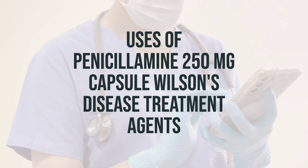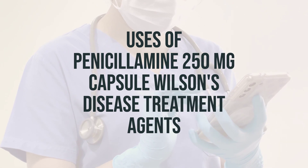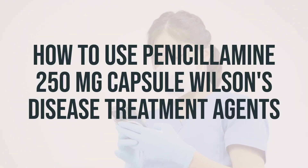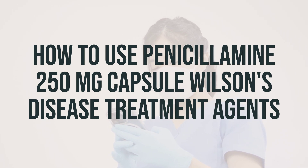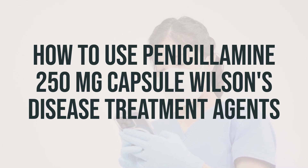The recommended dosage is determined by your doctor and is usually taken once or twice a day on an empty stomach, at least one hour before or two hours after meals. Remember to take it at the same times each day. It's important to take this medication at least one hour apart from other medications, especially antacids, as well as from milk or food.